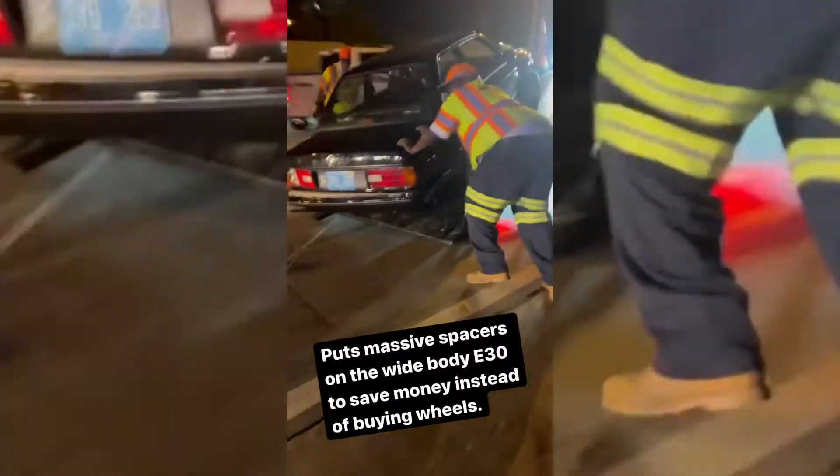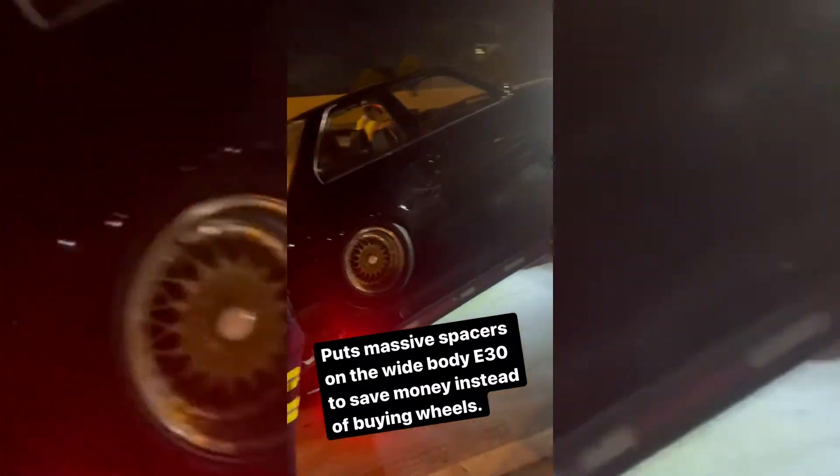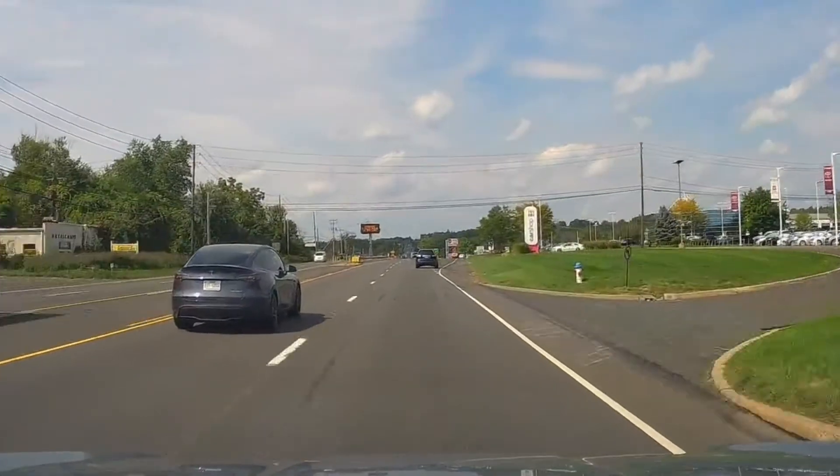Puts massive spacers on the wide body E30 to save money instead of buying wheels, and now you're still gonna be out a lot of money. Unfortunate. What will you learn? What will you learn? That your actions have consequences! I mean, that goes for a lot of people.